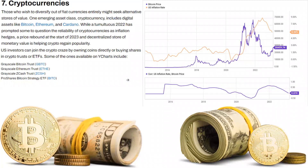Number seven is cryptocurrencies. Those who wish to diversify out of fiat currencies entirely might seek alternative stores of value. We saw a big spike in Bitcoin's price when bank collapses started happening, with many people looking for alternatives to regular fiat currency. The emerging asset class includes digital assets like Bitcoin, Ethereum, and Cardano. While a tumultuous 2022 prompted some to question the reliability of cryptocurrencies as inflation hedges, a price rebound at the start of 2023 and decentralized store of monetary value is helping crypto regain popularity. Investors can own coins directly or buy shares in crypto trusts or ETFs such as GBTC (Grayscale Bitcoin Trust), ETHE (Grayscale Ethereum Trust), ZCSH (Grayscale Zcash Trust), and BITO (ProShares Bitcoin Strategy ETF).